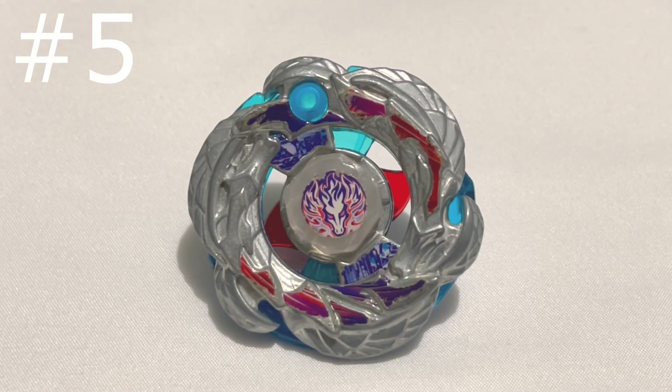Number 5 goes to Samurai Pegasus from Shogun Steel. The reason why this is my number 5 Beyblade is because, despite the fact that it has a very cool design — and probably one of the most unique designs out of all the Pegasus — it's just not that iconic.